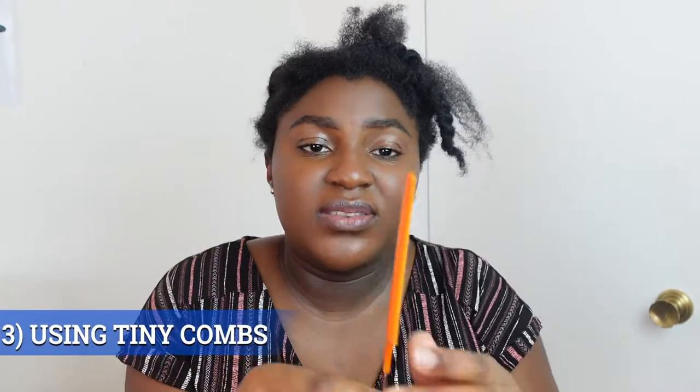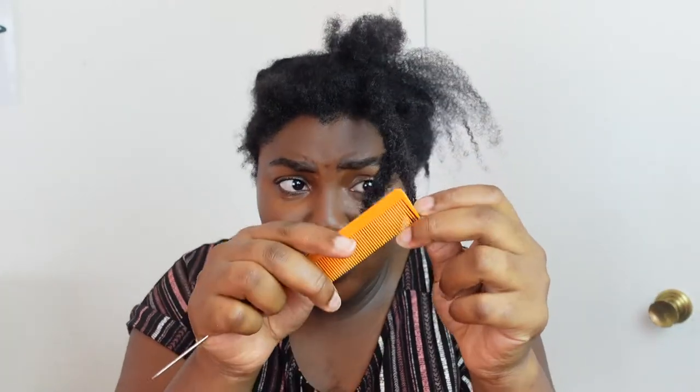Point number three is using tiny combs when taking down protective styles. Some people even use the fine-tooth end of a comb for braids or Ghana braids, thinking it doesn't matter — but it matters a lot. Just doing this alone, you can see it tangles the hair up and it's already breaking my hair with just one attempt. Just imagine doing that regularly. It breaks your hair whether it's short or long.